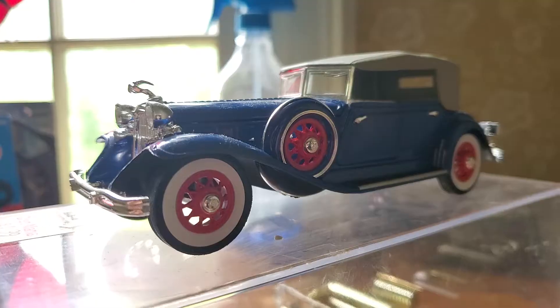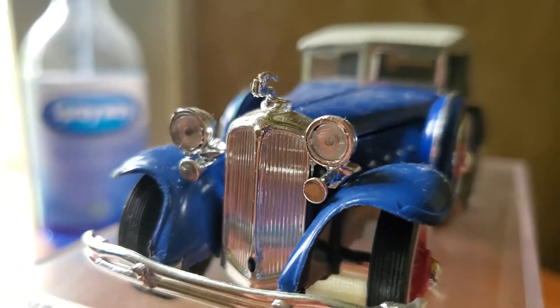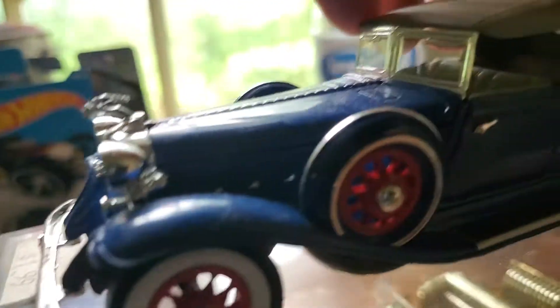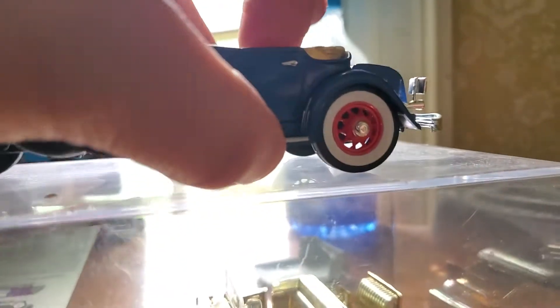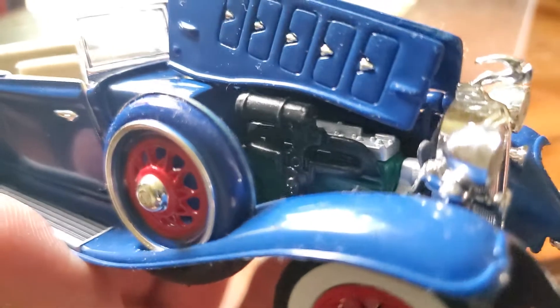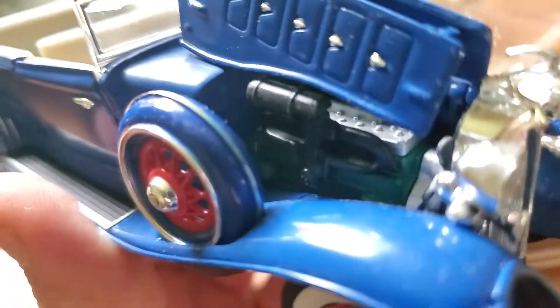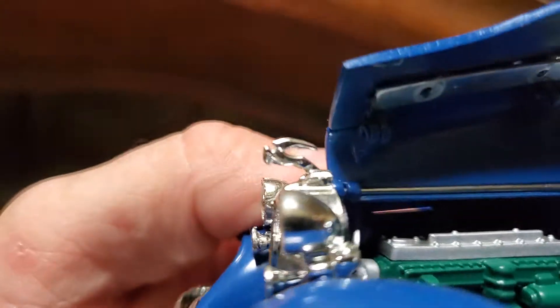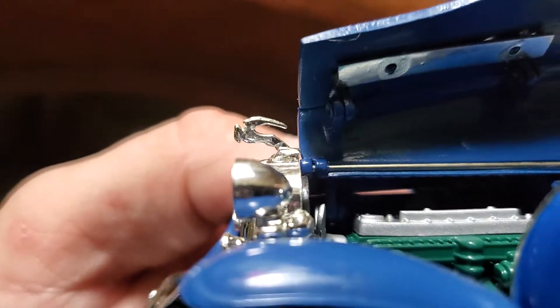Last but certainly not least — look at this thing, it's beautiful. The top comes off, front doors open. Flathead straight-eight, beautiful ornament.